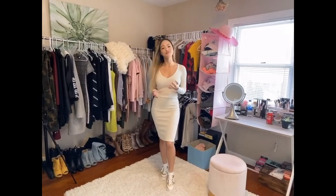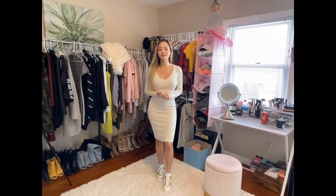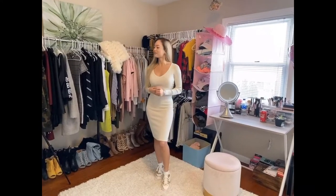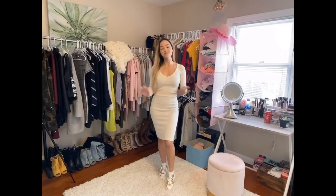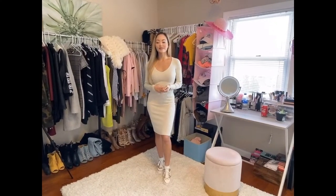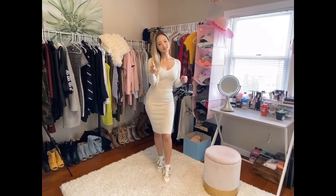Hey guys, welcome back to Jaylee Vlogs. Today we're going to do a little short vlog and I am going to show you some things in my closet. Together we're just going to raid my room and see what special stuff I have. I collect handbags, I collect shoes — these are all the wonderful things I've collected going shopping. So let's raid my closet together.